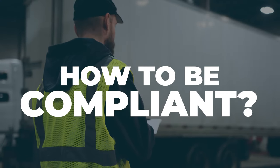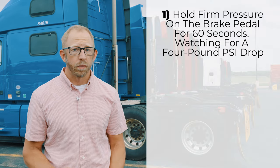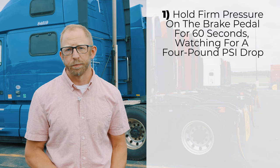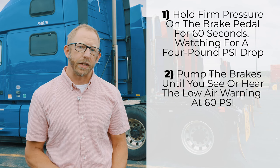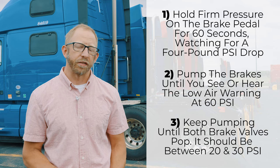How to be compliant? Don't forget to do your pre-trip inspections for compliance and safety. Check your brake pads for thickness, cracks, as well as grease and oil. During the pre-trip, do the three-step air brake tests. Number one: hold firm pressure on the brake pedal for 60 seconds, watching for a 4-pound PSI drop. Number two: pump the brakes until you see or hear the low air warning at 60 PSI. Number three: keep pumping until both brake valves pop out.